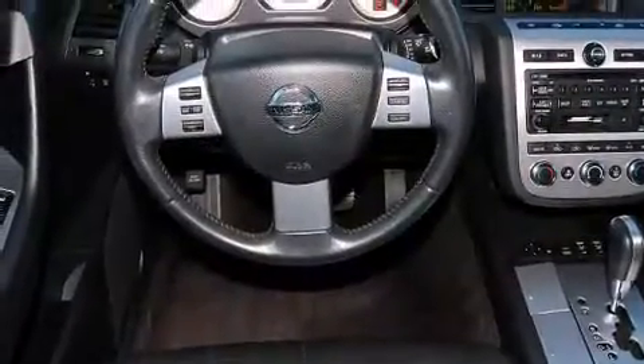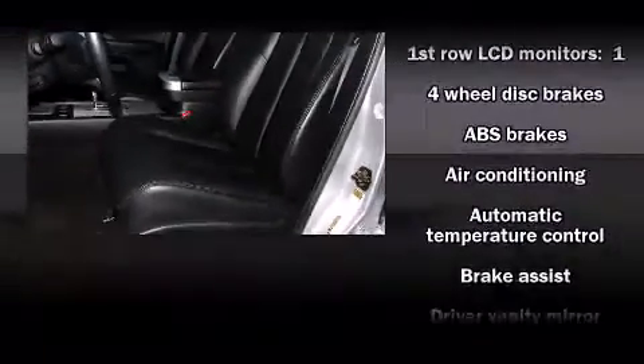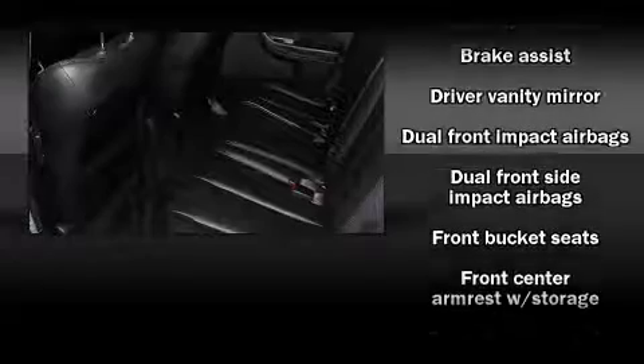Enjoy your favorite music via the stereo system which includes a CD player with MP3 capability, steering wheel mounted audio controls, and four well-positioned speakers.